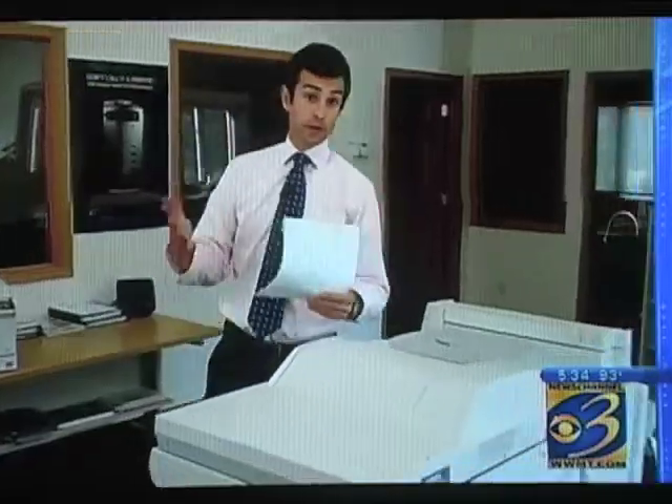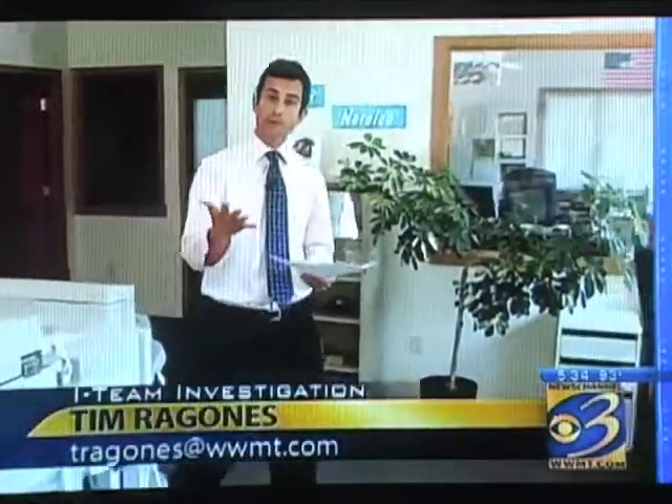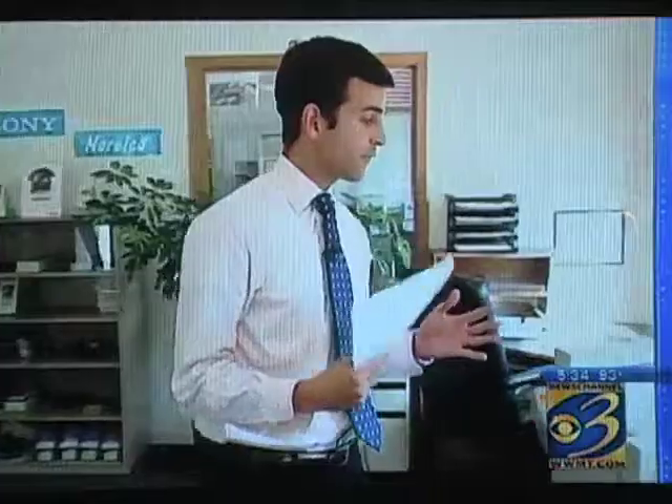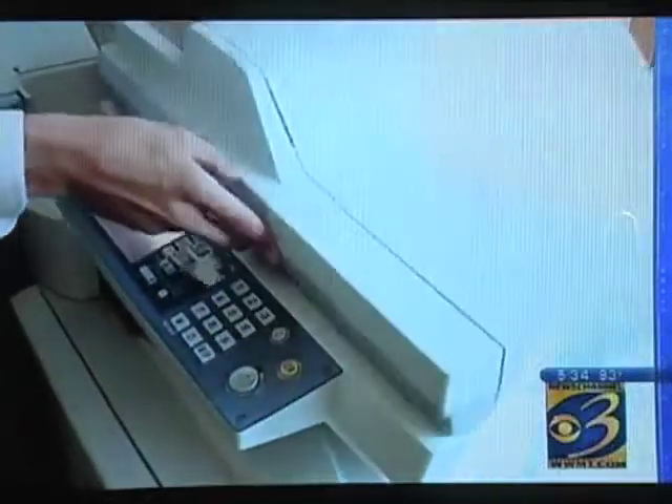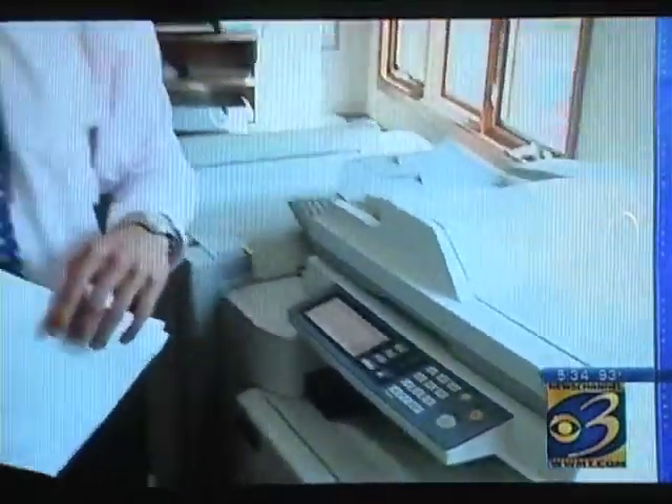The best way to protect your personal information is to ask questions. Ask your employer if your copier has software to erase your personal information. If it does not, carefully choose the documents you put on the machine before you press start. Reporting in Kalamazoo, Tim Ragonez, News Channel 3.